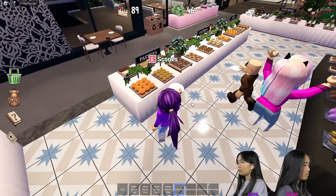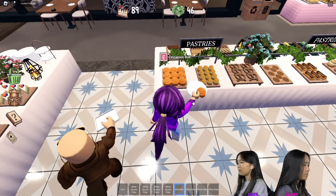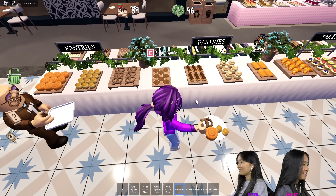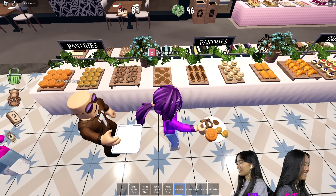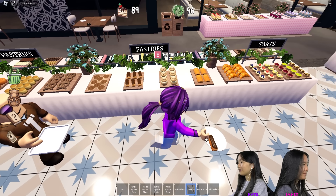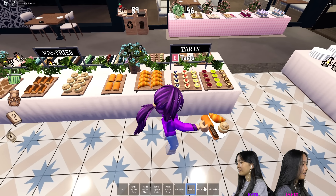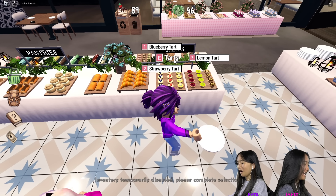I'm going to go over here to the pastries: cinnamon roll, scones, pretzels, and Belgian waffles. Eclairs, cream puff, whatever this is, and a croissant. Scones.